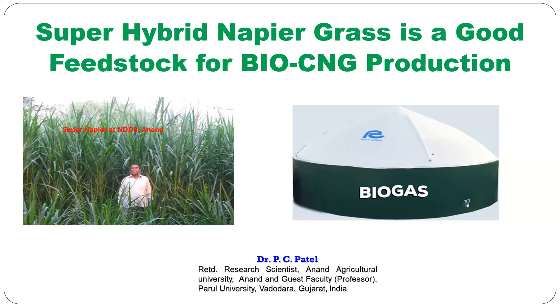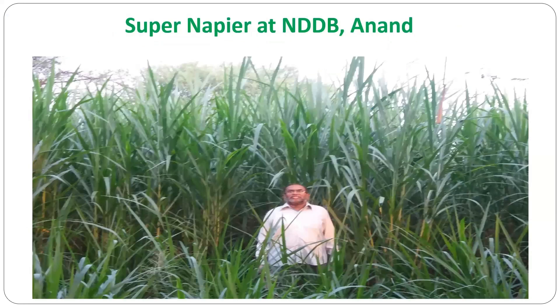Today the topic of my YouTube video is: super hybrid napier grass as a good feedstock for bio-CNG production. This is a picture of the super napier grass at National Dairy Development Board, Anand, and they brought the stem cuttings of super hybrid napier before 10 years and have developed it at their NDDB farm and given it to the farmers.